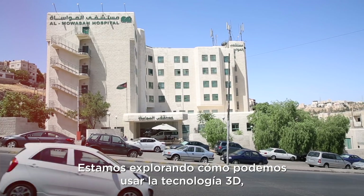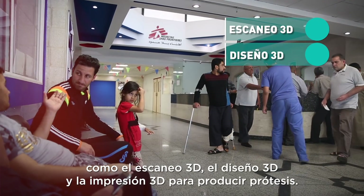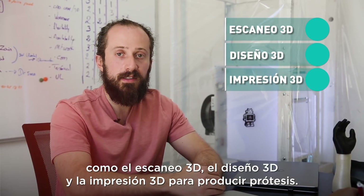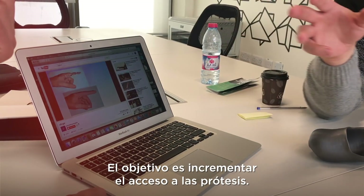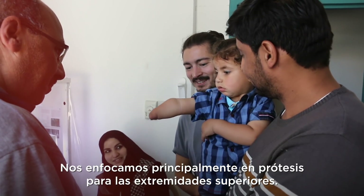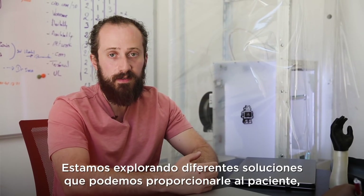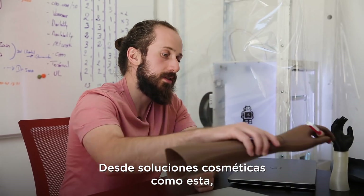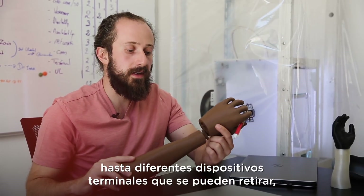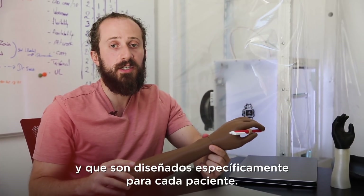We're exploring how we can use 3D technologies such as 3D scanning, 3D design, and 3D printing to deliver prostheses. The goal is to increase access to prosthetics, with a focus mainly on upper limb prosthetics. We are exploring different solutions — from cosmetic solutions to different terminal devices that can be removed and designed specifically for the patient.